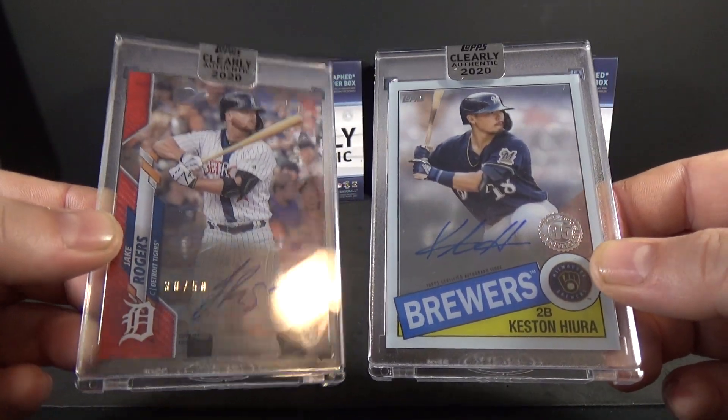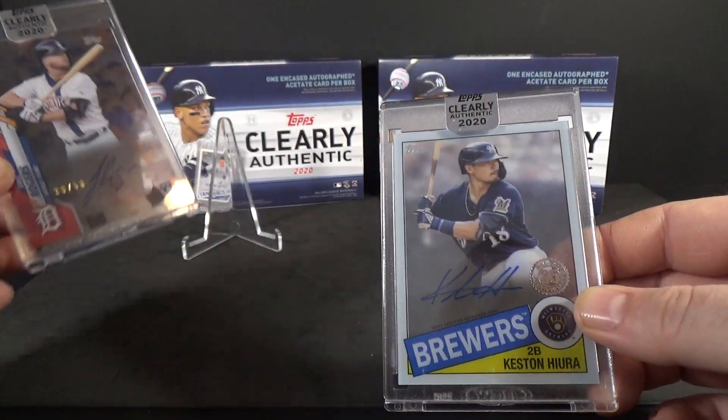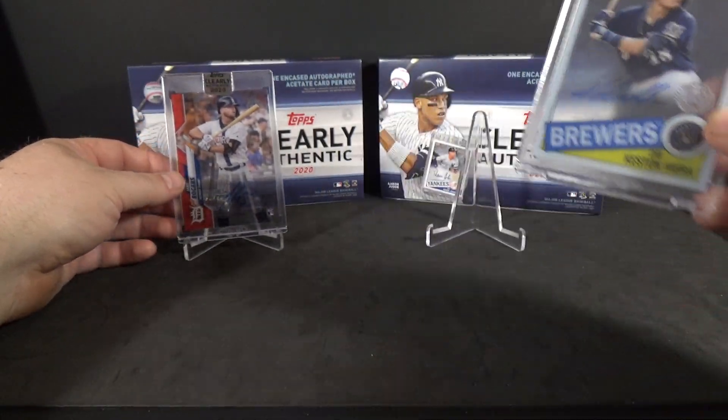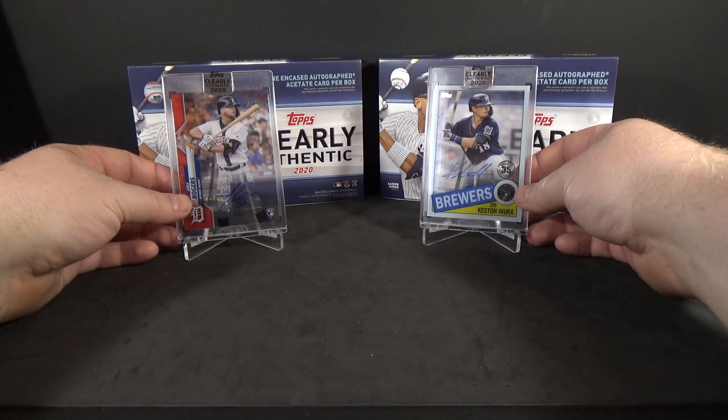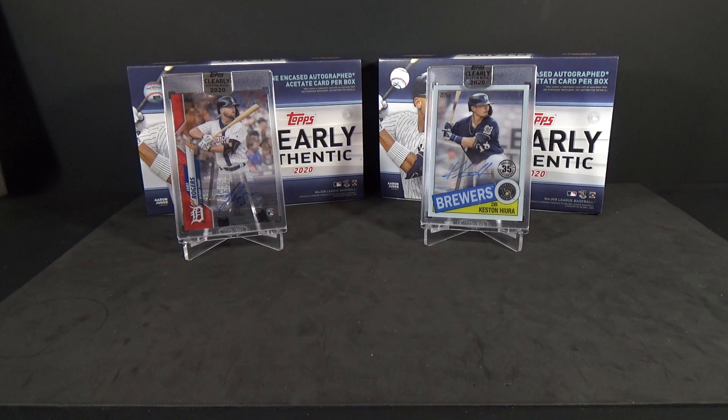Like I said, it's so hard to see these, plus the glare from the cases. But pretty sweet — there you guys go, two more boxes of Clearly Authentic. Pretty sweet cards. I love the acetate, so pretty nice cards. Thanks for watching, everyone. Stay tuned for my next break.